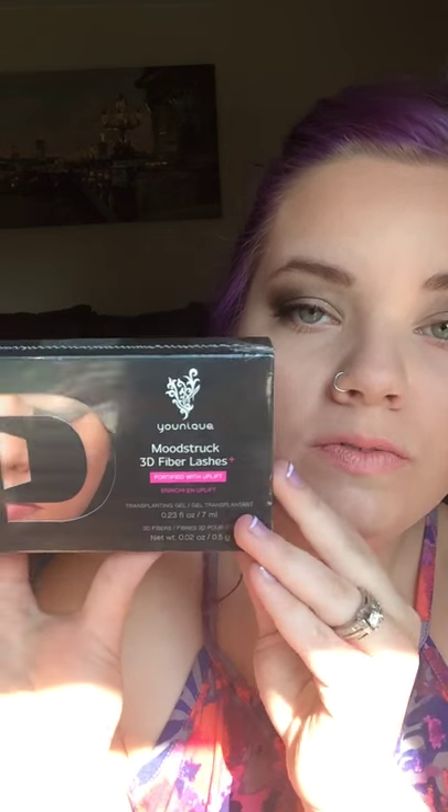And then you get two of these puppies — two of these puppies, for a limited time. They're $29 a piece, so basically $60. You would be spending $60 for two of these mascaras, or you could spend $99 and get what I'm about to show you.